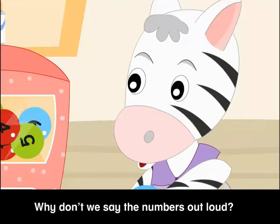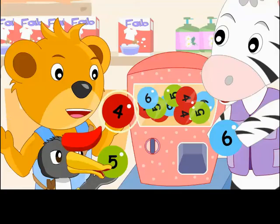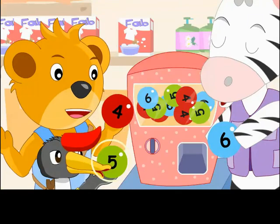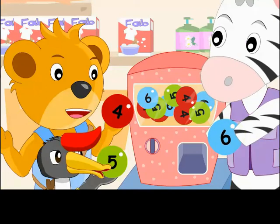Why don't we say the numbers out loud? Repeat after me. 4! 5! 6!